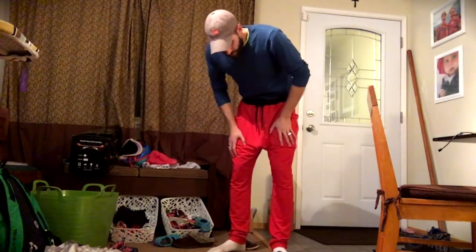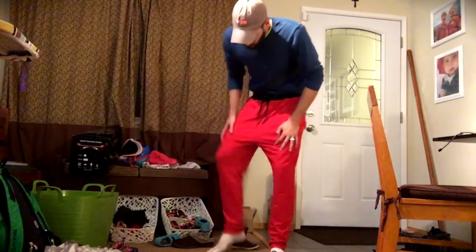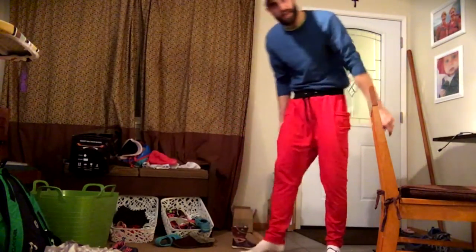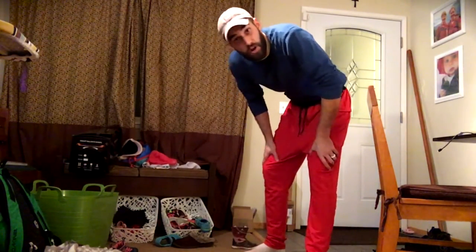Yeah, that's it — incredibly comfortable. Check that out, they even go all the way down to my ankles. I get a lot of pants off of Amazon that don't quite fit right, I don't know what it is, but these fit magnificently.